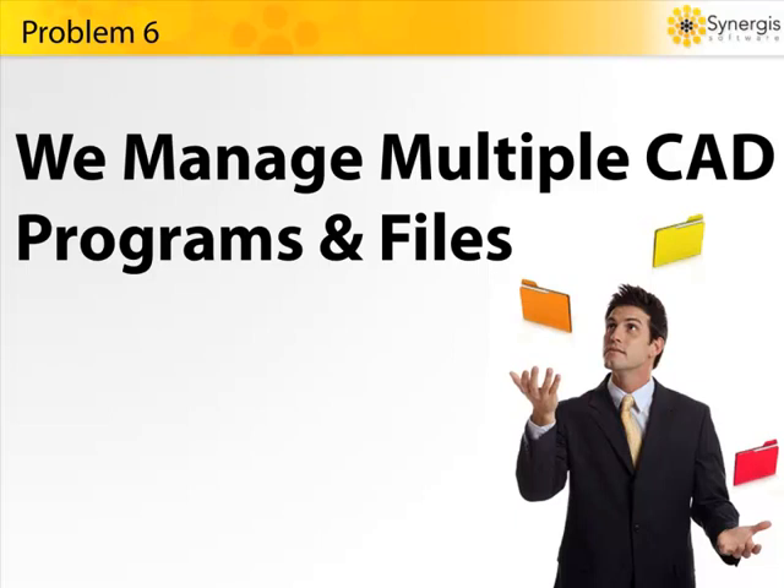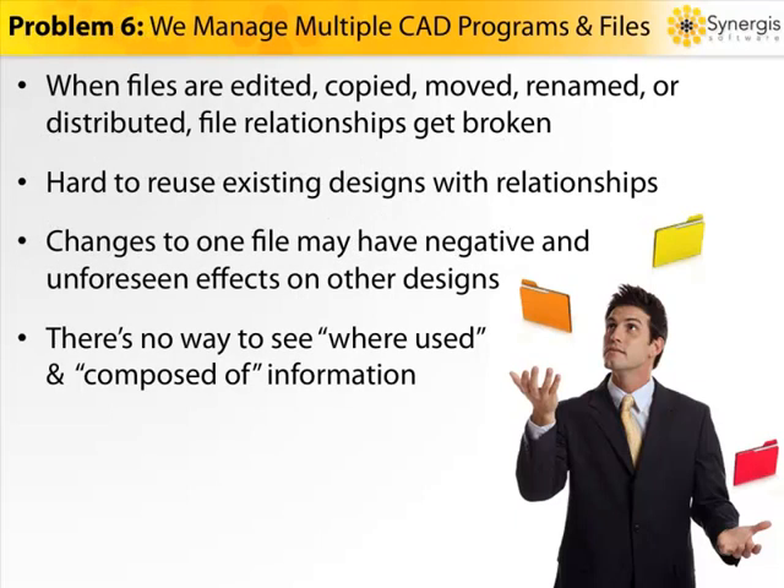Problem number six: we manage multiple CAD programs. Managing all our CAD data and the complex file relationships, versioning, requirements, change processes, and redlining is a huge challenge. It gets even more complex because we're managing AutoCAD XREFs, image and overlay file relationships, plus Inventor and SolidWorks parts, assemblies, drawings, and configurations. And if we want to reuse design files for new projects, keeping relationships and revisions intact manually is time-consuming and difficult. When we make changes to one design, there may be a ripple effect on other designs. Plus, there's no easy way to control whether a parent file is fixed on a specific version of a child, or whether it floats to the latest version when the child is modified.